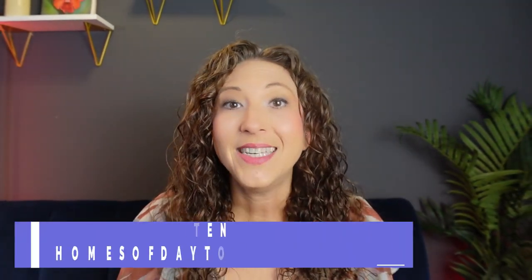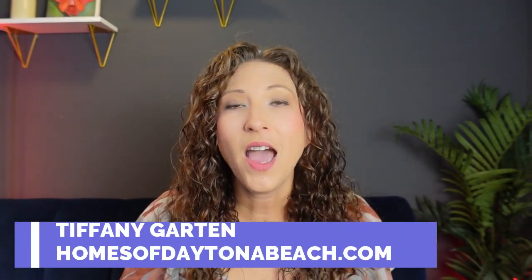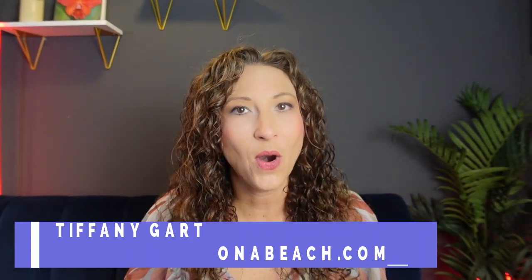Searching through all of the neighborhoods in Port Orange to find the perfect one when you're looking to purchase a home can be frustrating. You have to consider things like amenities, location, school zones, homeowners associations, and the list goes on and on. I'm hoping to make that a little easier for you today. Hi, I'm Tiffany with HomesofDaytonaBeach.com, and today I'm going to be sharing three of the best neighborhoods here in Port Orange that might be the perfect fit for you. Let's get started.